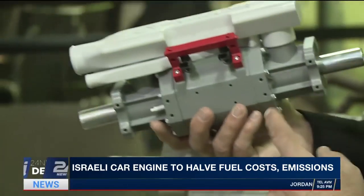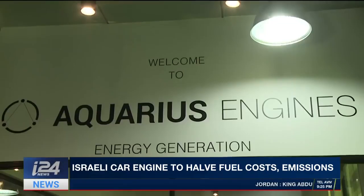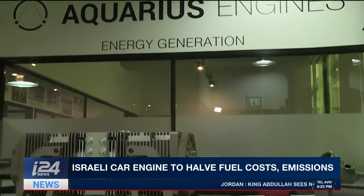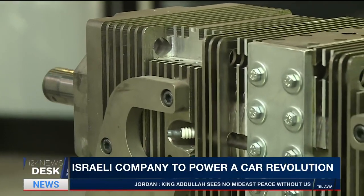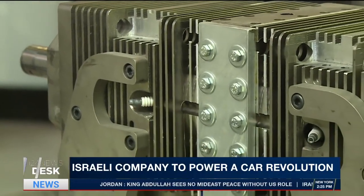They're thinking out of the box, or rather, out of the bonnet. This Israeli company reinvented the 150-year-old internal combustion engine and now wants to use it to provide power to remote locations around the world.